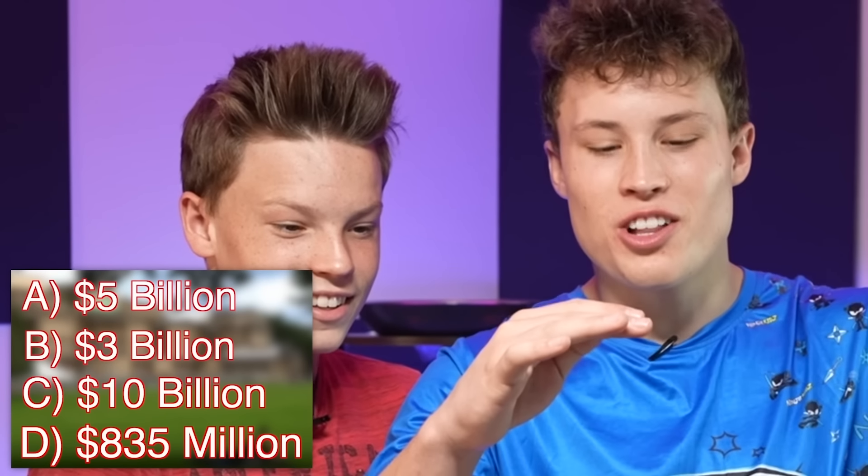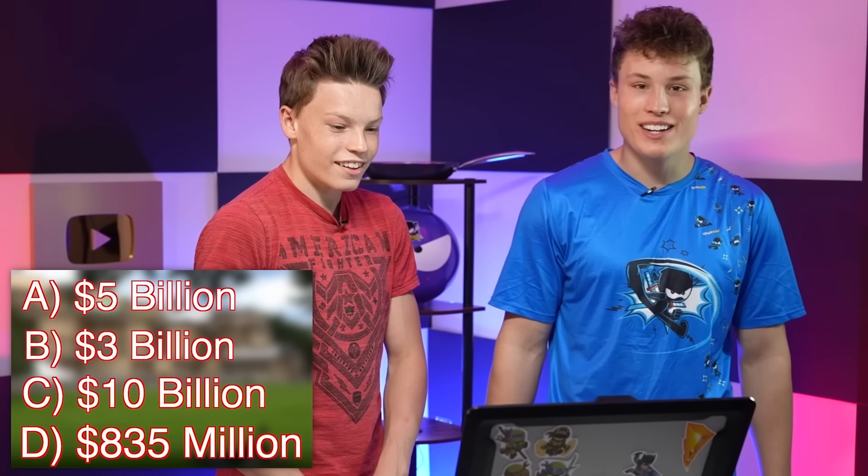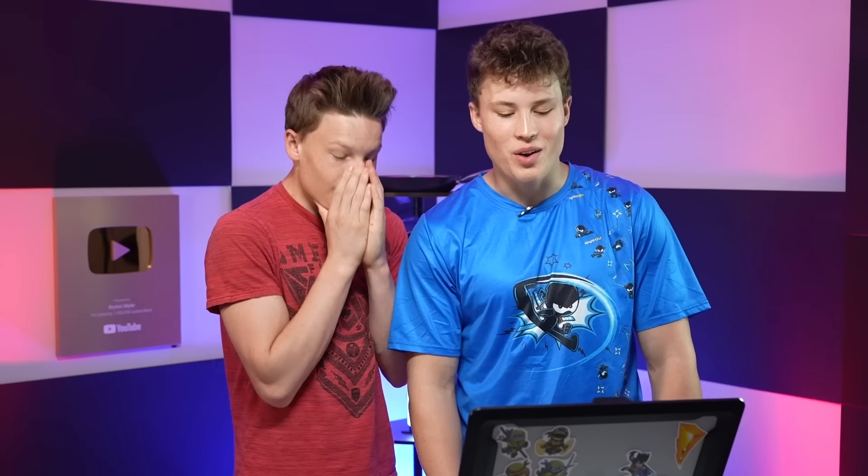It's like $5 million, $3 million, kind of close, and then $835 million. Nothing can be worth that much. No one has that much money. Oh, million - not billion. I'm gonna say $3 billion. I'm going with $10 million. It's $10 billion.